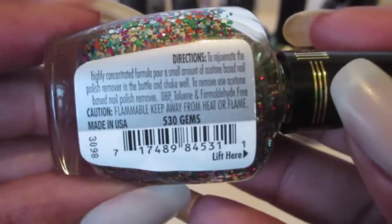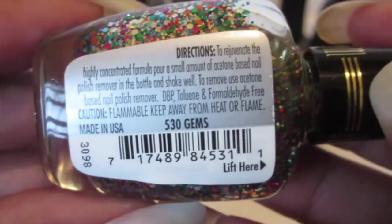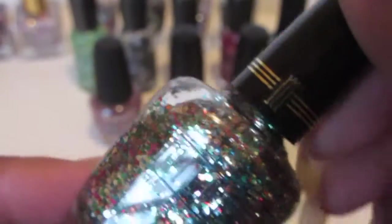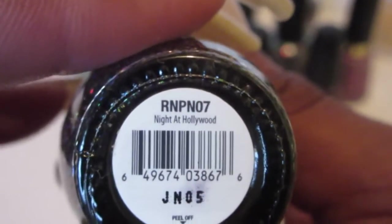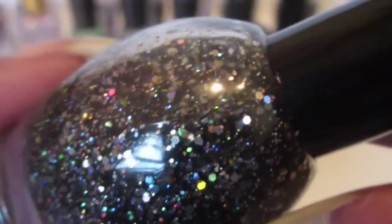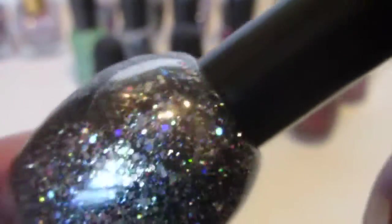Okay, here's the Milani and that one is called — let's see — Jim's 530. Another pretty sparkly glittery color. And here you have this one I got at the beauty supply store and it's called Night at Hollywood. Oh look at that pretty black gold multi-color — oh my god, I cannot wait to use that, that is so pretty.